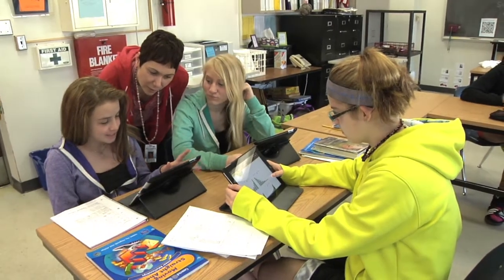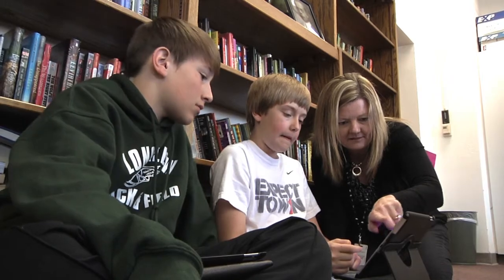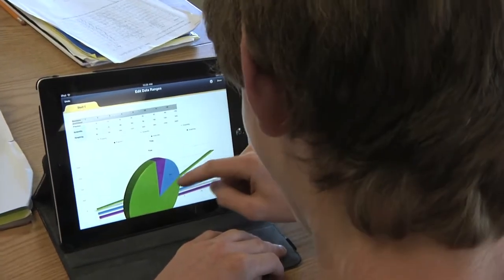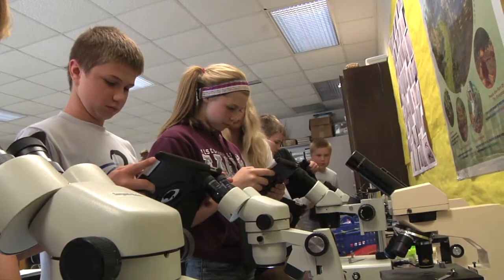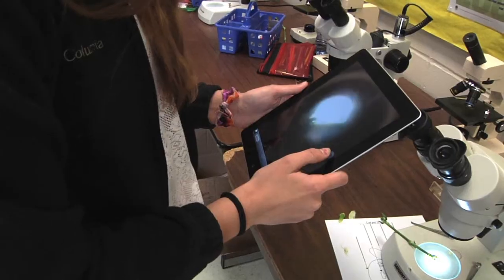Our teachers are masters at interpreting the state and district standards and aligning with the capabilities of the iPad. Faculty have redesigned the curriculum to leverage the technology in innovative and rigorous ways.